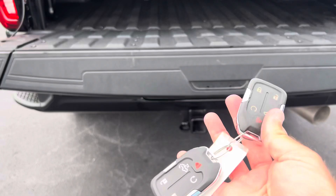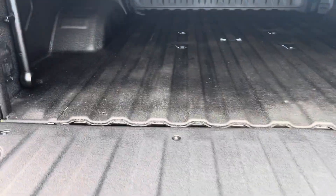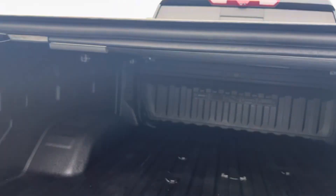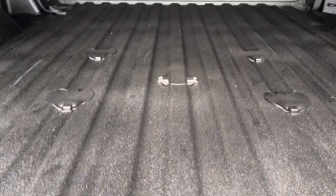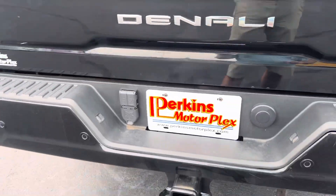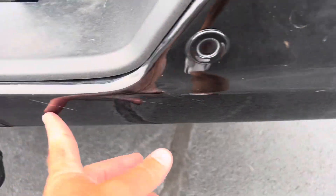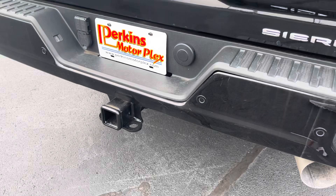It does have remote access to the back as well. Here is the bed liner — it just rolls up as you can see. Nice hard aluminum-style bed liner that snaps back down. It also has the prep underneath for a gooseneck hitch as well.